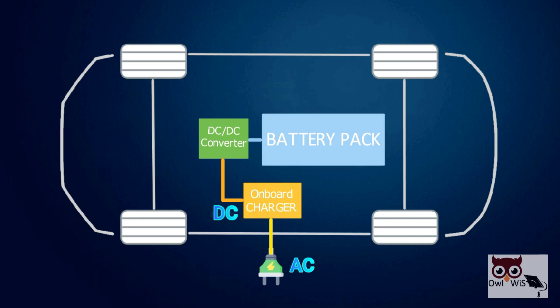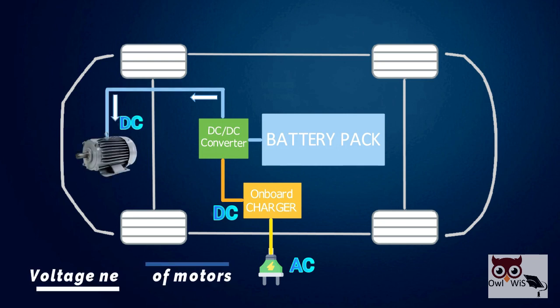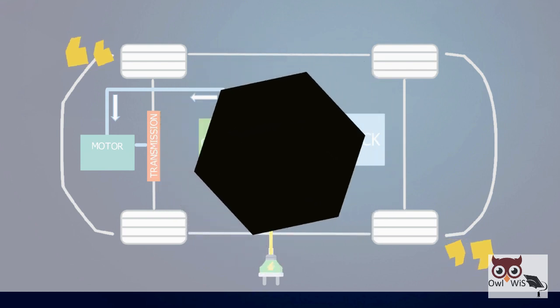Similarly, the power delivered by the battery must be processed to accommodate the voltage needs of motors and provide the optimum power to propel the vehicle. Thus, a DC-DC converter is also used as a motor drive. As per the requirement, DC-DC converters are used to increase — known as boost — or decrease — known as buck — battery voltages.